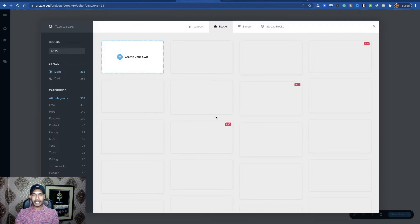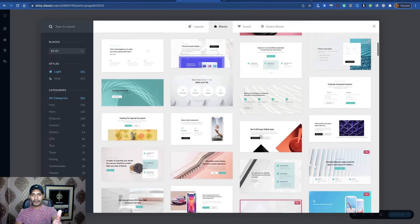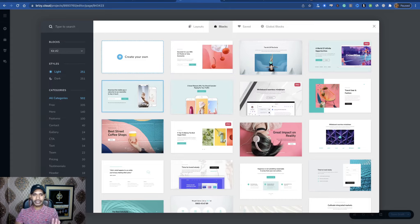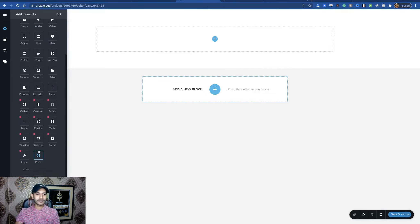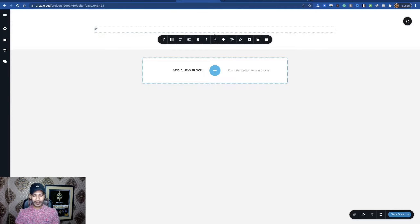Now edit your project and start building your page. You can use any of the free templates here — you cannot use the pro version, only free templates. Or you don't need to use templates at all: just click 'Create Your Own.' You can add text, image, button as you wish. Click the toolbox and you see options for text, button, icon, image, audio, video, special line, map — a lot of toolbox options.